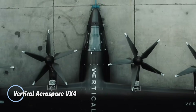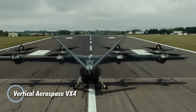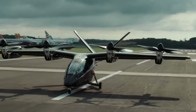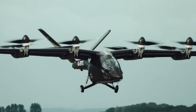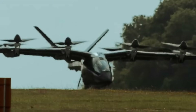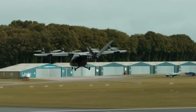The VX4 by Vertical Aerospace is set to transform urban mobility. This electric vertical takeoff and landing eVTOL aircraft is designed to offer swift, sustainable travel within bustling megacities. Its spacious interior ensures a comfortable ride with ample luggage space, while its cutting-edge carbon propellers with tilting mechanisms provide stable and smooth flight.